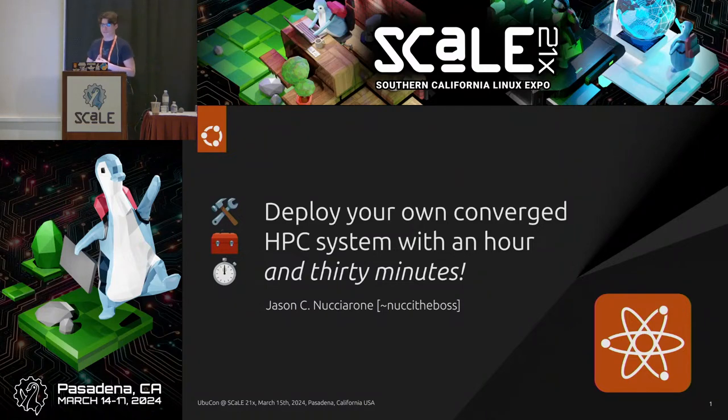Thank you, everyone, for coming. I know that the Exhibitor Hall has just recently opened, so a lot of folks are going out and collecting that very high-value merchandise. So I do appreciate you taking the chance to be here this afternoon.